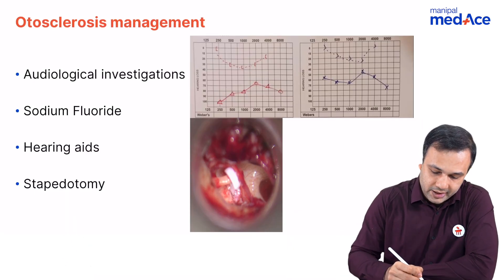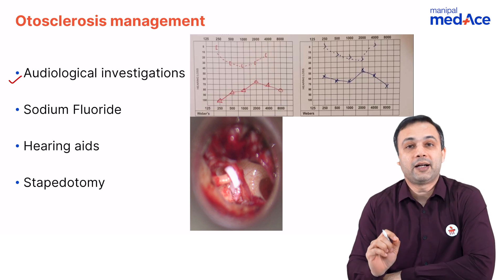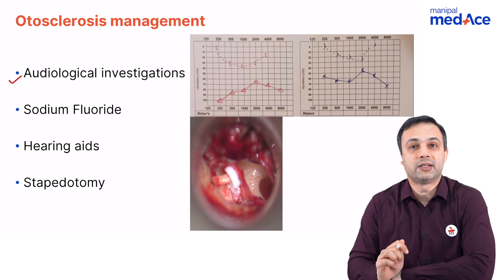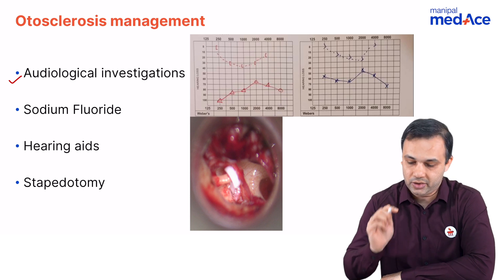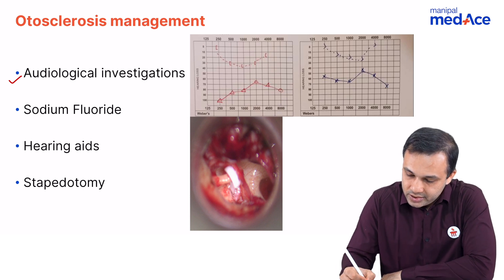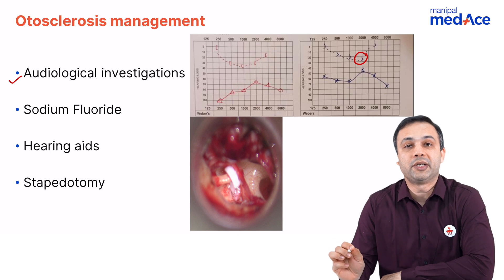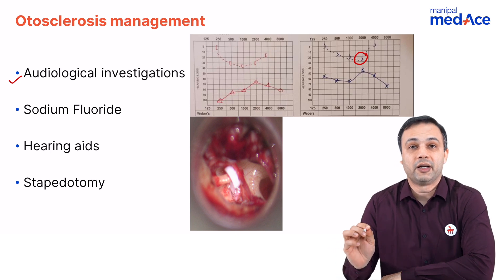As far as audiological investigations are concerned, the characteristic sign that we see on an audiogram in otosclerosis is known as Carhartt's notch. What is this Carhartt's notch? It is classically a dip at 2 kilohertz in a patient with otosclerosis.